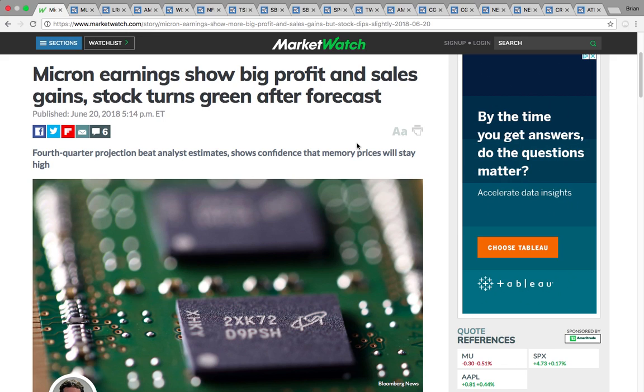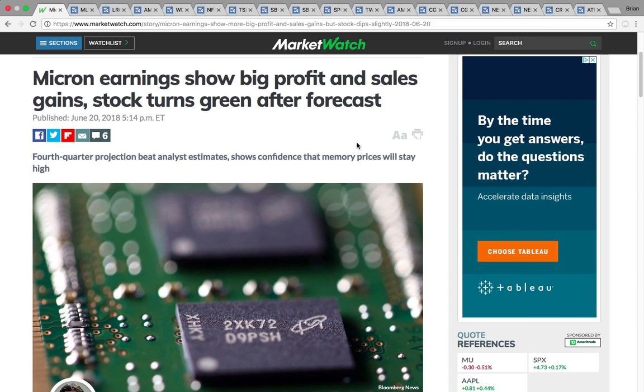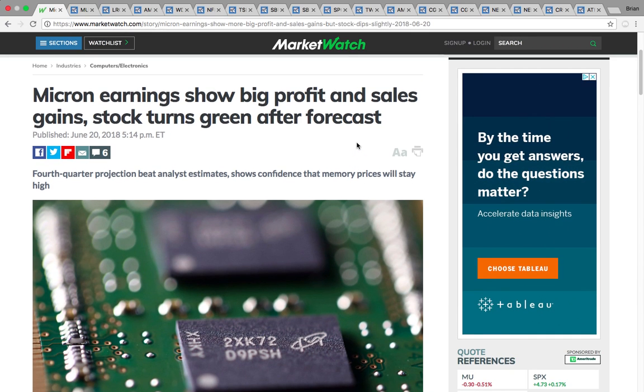Hi everybody, this is Osprey from MyTruckCoach.com. In this video, we're going to take a look at some of the large caps here — we're not looking at the penny stocks. First up, we're going to be looking at Micron.